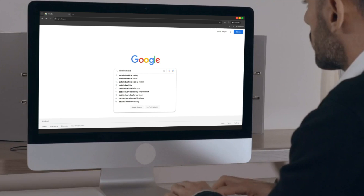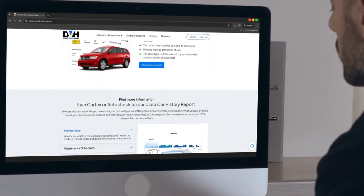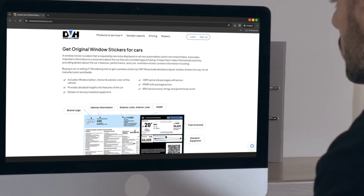Simply visit the website online to obtain your window sticker for all cars, trucks, motorcycles, and classic vehicles.